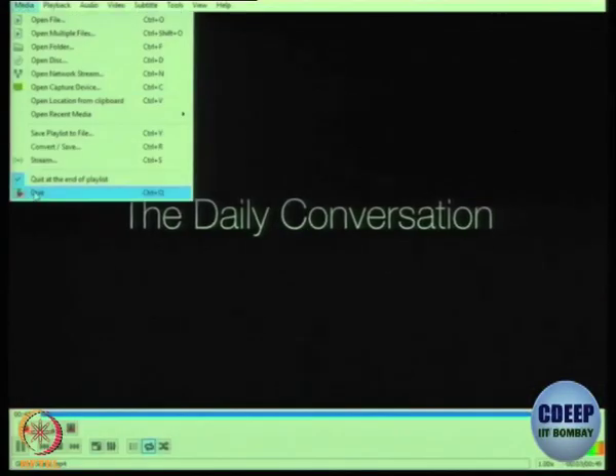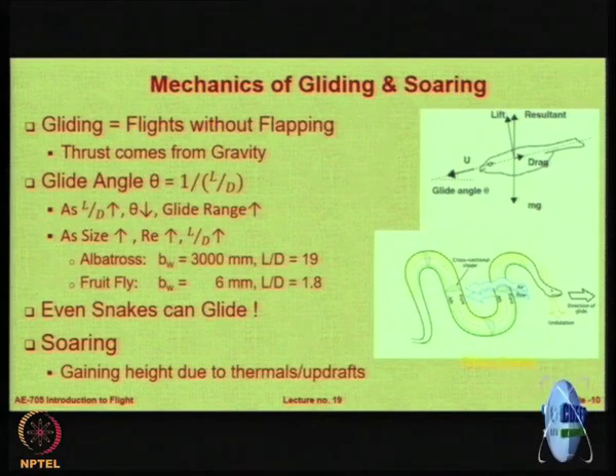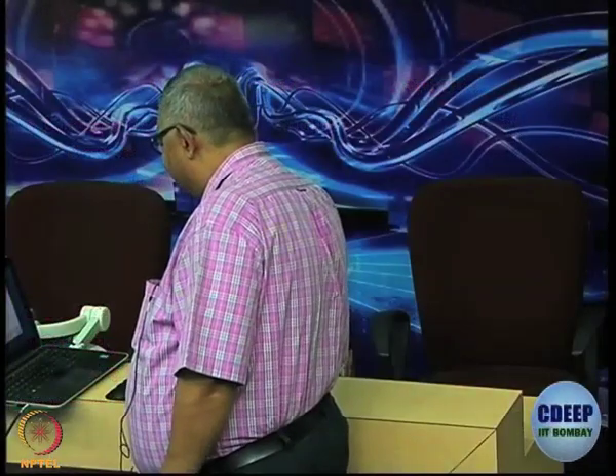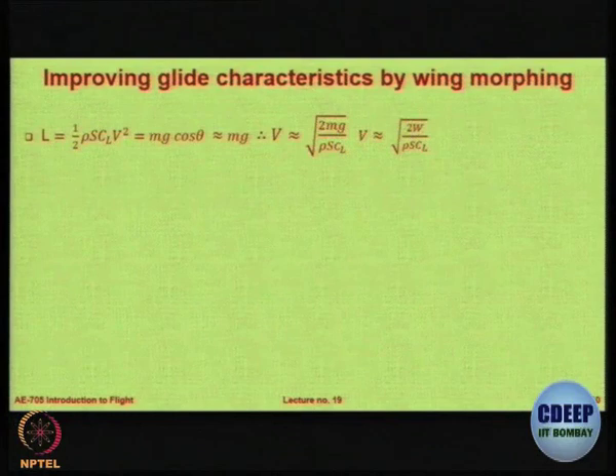There is also an interesting video where five students work with this professor — the snakes are launched and then they run after the snake to catch it and bring it back. Now, the question is how do you actually improve your shape? You do it by changing your wing, or by wing morphing.